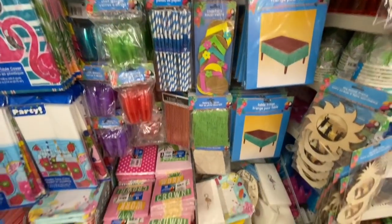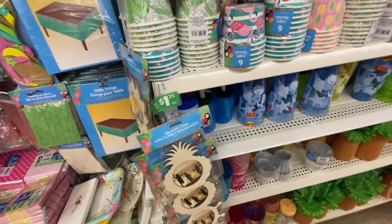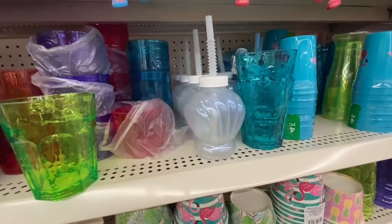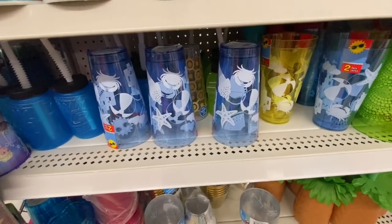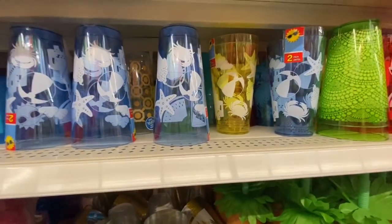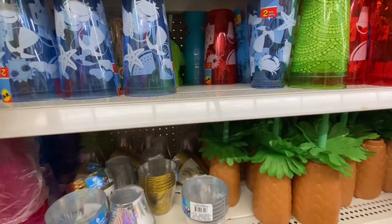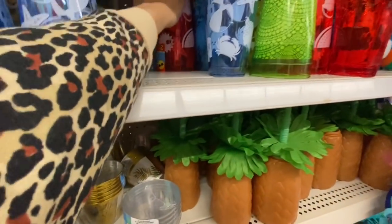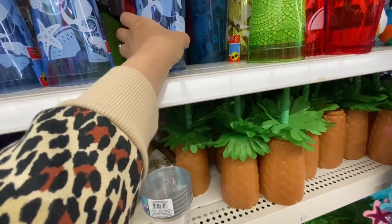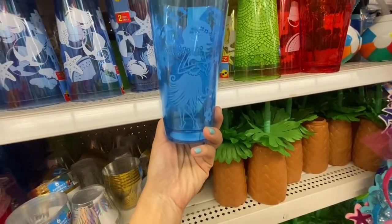Some table skirts, paper plates, paper napkins — nothing new there. Some party cups — you get six in a pack. I absolutely love that seashell-style water bottle. These plastic glasses come two in a pack — blue, yellow — and they all have starfish, beach ball, and crab patterns on them. You also have red, and this blue one had a different design.